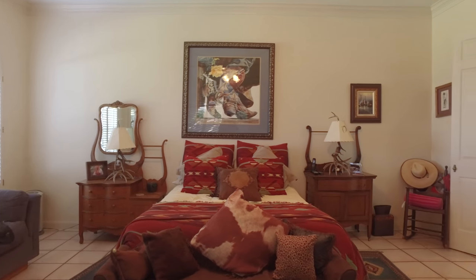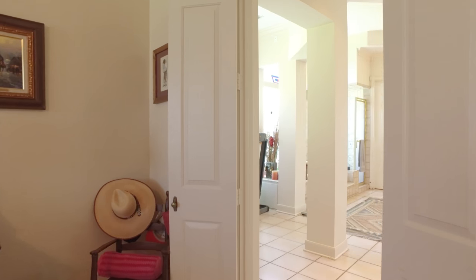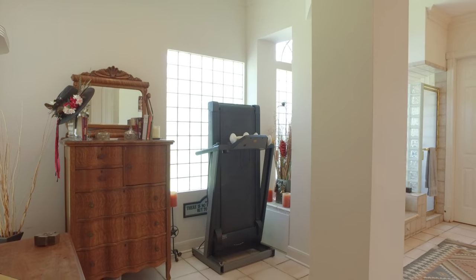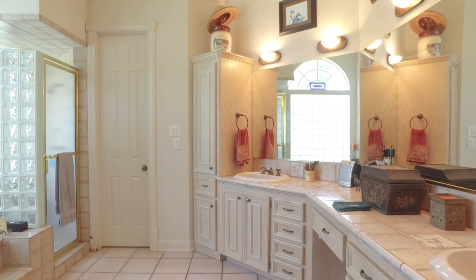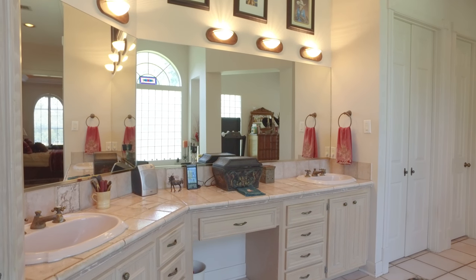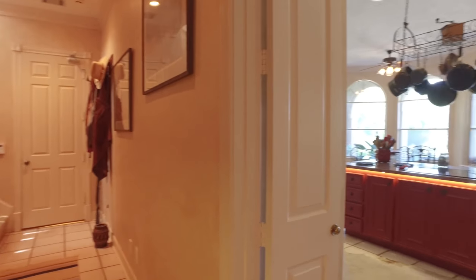Trey ceilings invite you into this large master suite with ceramic tile flooring, large windows, and custom shutters. The master spa is one of the largest the floor plan allows, with bright open windows, lots of cabinets, a gorgeous soaking tub, a separate shower, huge mirrors, separate sinks, and large closets. You could get lost in here — and I don't think you would complain.